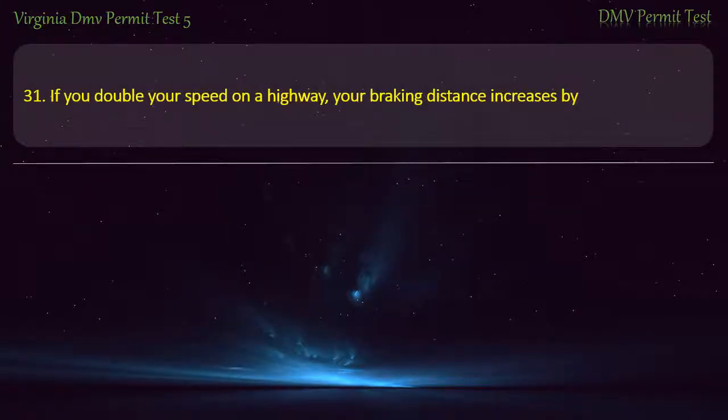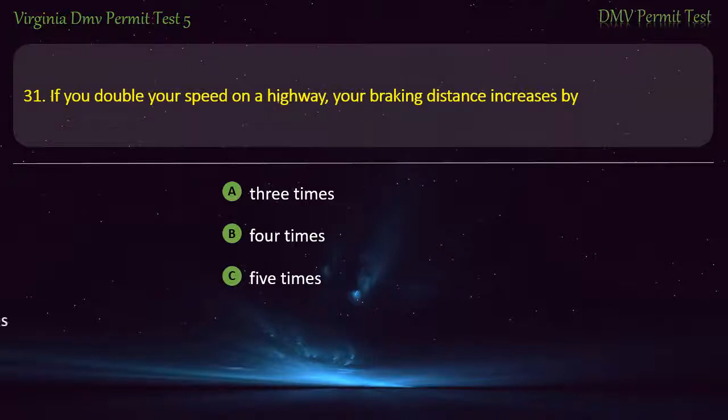Question 31: If you double your speed on a highway, your braking distance increases by — three times, four times, five times, or two times. Answer: Four times.